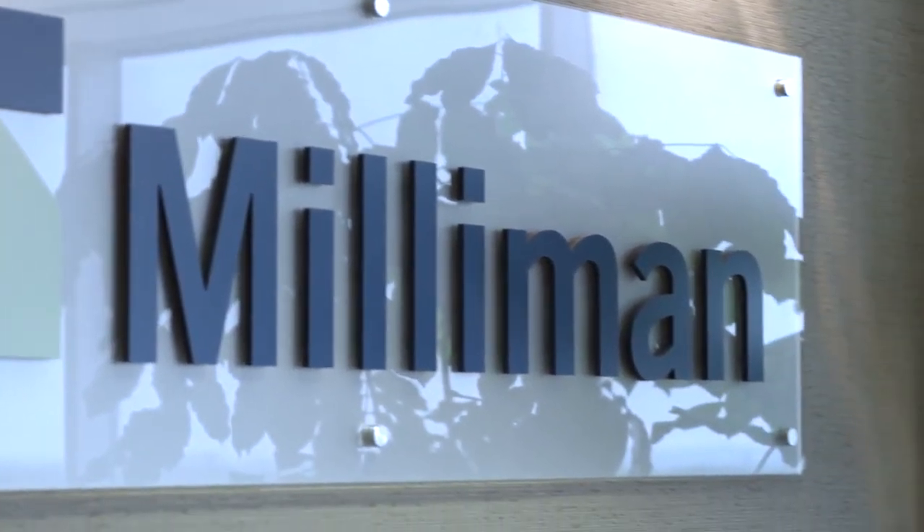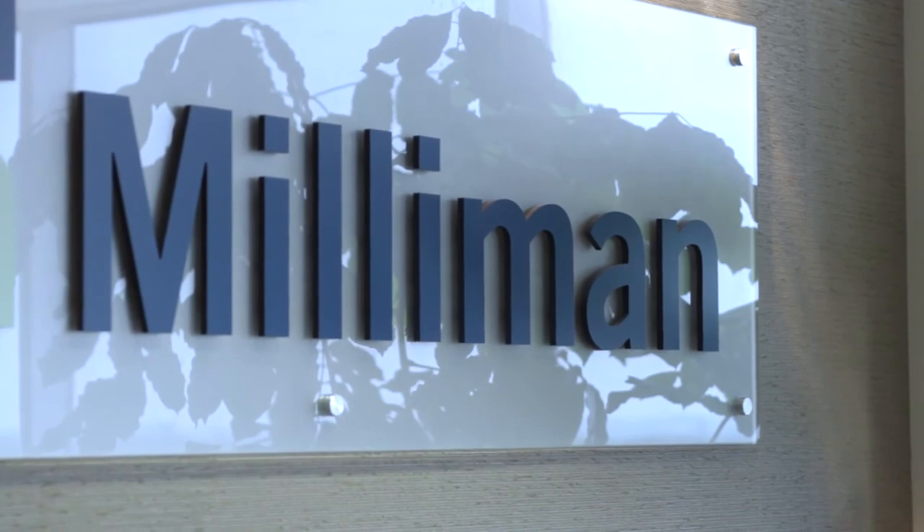Milliman has been a great partner. In any business, it's first about relationships — everything can be commoditized and price is part of the equation, but really it's about somebody who wants to be a true partner. The biggest satisfaction is seeing clients' happiness. This wasn't something we just handed over — it was discussed well in advance, we went through a lot of planning to understand their objectives, we deployed it, and it was very successful.